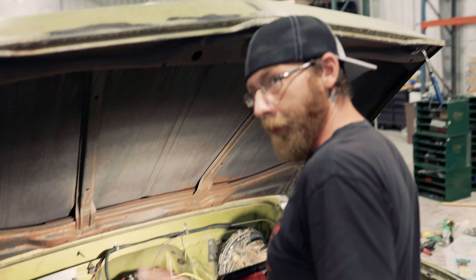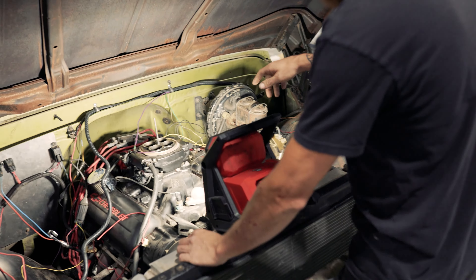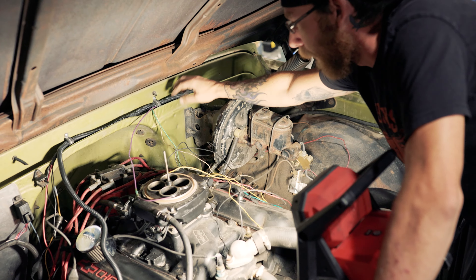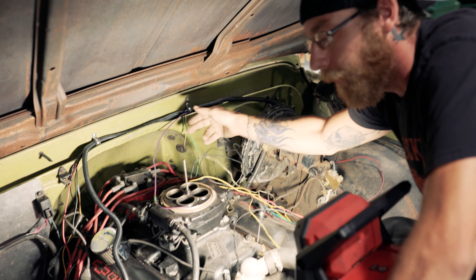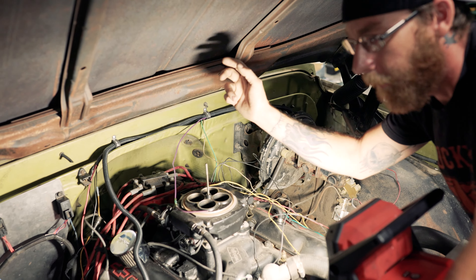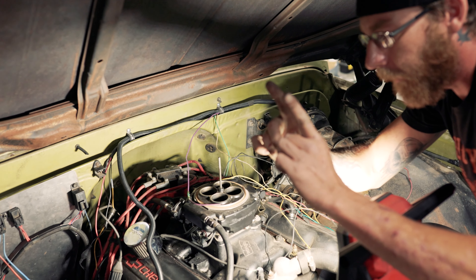The back third of this shop is going to be a fabrication area. We've got a bunch of welding tables, we picked up a CNC mill, CNC plasma cutters, a bunch of welders, and a bunch of other equipment so we can do some really cool stuff with all the projects we're working on.